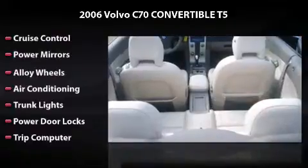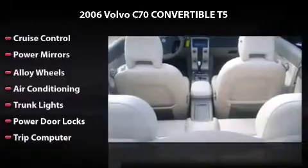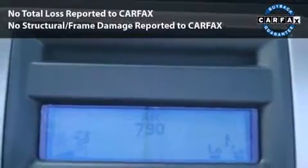Owning this vehicle is a dream. This car had only one owner and is qualified for the Carfax buyback guarantee.